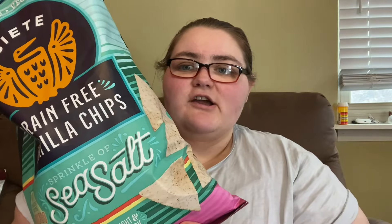Welcome to my channel! Today I'm doing a Costco haul — it's a pretty large haul so let's hop right into it. I got the Siete grain-free tortilla chips sprinkled with sea salt, made with avocado oil. I wanted to give these a try.